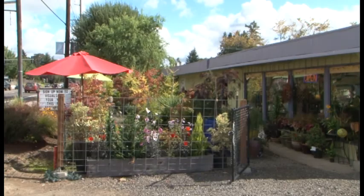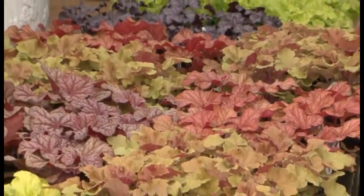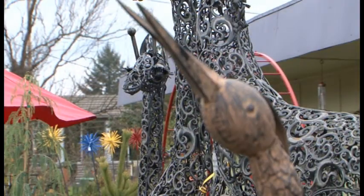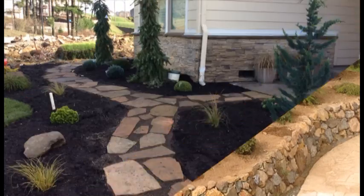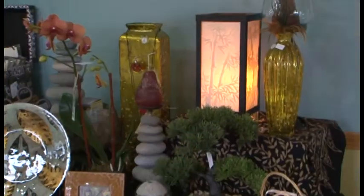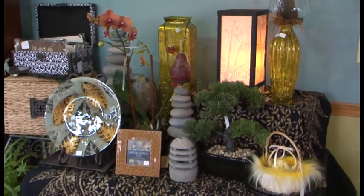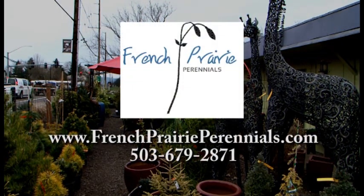At French Prairie Perennials, we take pride in being different. From our rare, unique, and unusual plant material and handcrafted garden art to our visualscaping program, we can help you create an outdoor living space as unique as you are. Our gift shop has home and garden decor and gifts for all occasions. Visit our store in the heart of Oregon wine country. French Prairie Perennials, Dundee, Oregon — outdoor living, elevated.